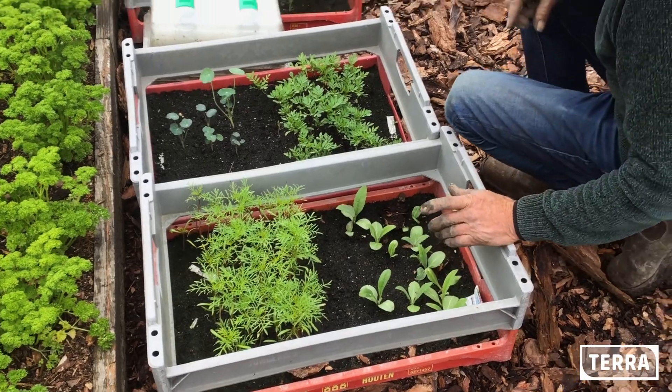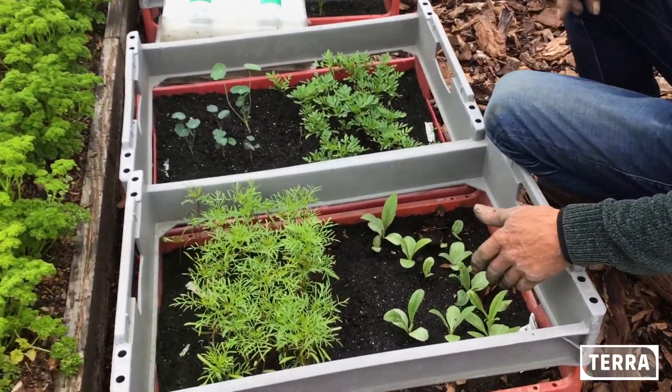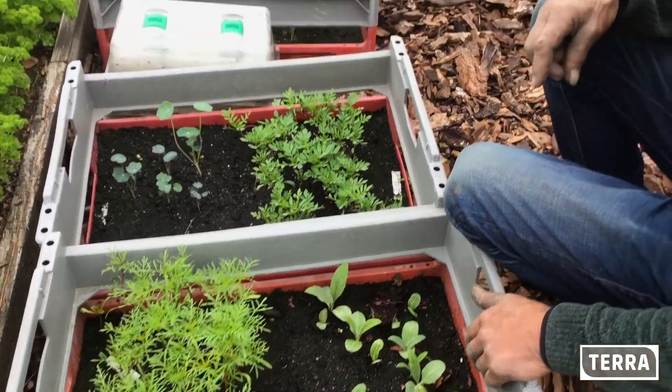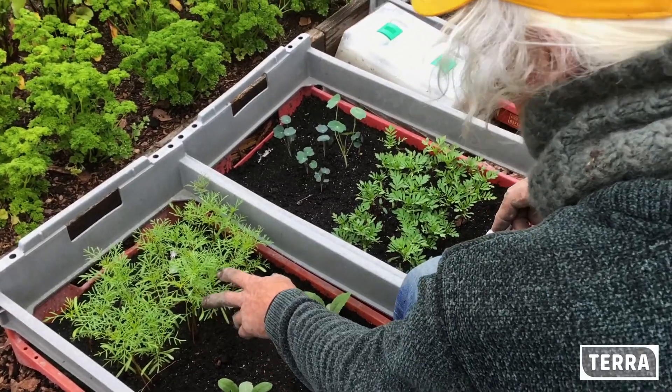Hier zien we artisjok, die heb ik gezaaid. Het is een tweejarige plant, dus die ga ik dit jaar in de grond zetten, en dat is voor volgend jaar lekker artisjok eten, hoop ik.